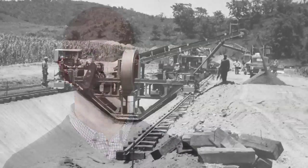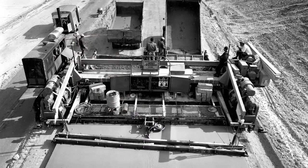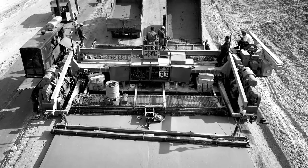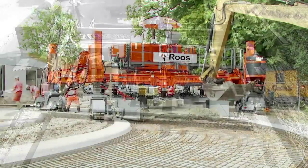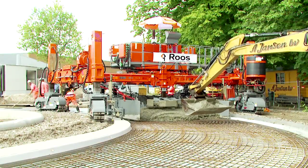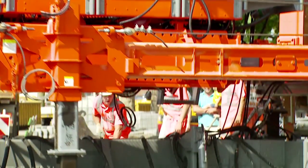From its inception, GNZ has always been a company with its eye on the global market. The first GNZ canal equipment went to work in Argentina in 1948. The first GNZ slip form paver started paving on a highway outside Paris in 1963. In fact, a significant portion of our company's revenues are from exports to countries located in every corner of the globe.